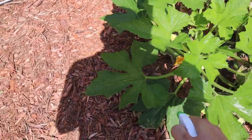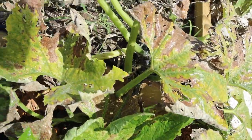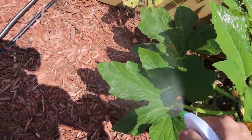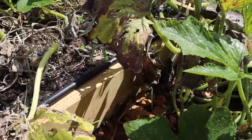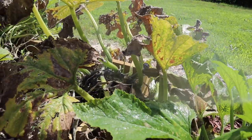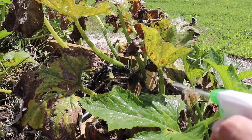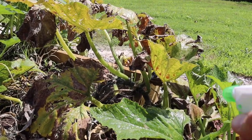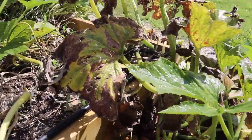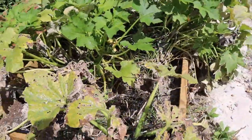A lot of times these squash bugs like to hide underneath your leaves — they're spreading out, running from this stuff. So we'll get under there. These things grow super fast — it's like as soon as they're hatched, they just double in size every day it seems. I'm going to spray every single branch there is to get rid of these suckers. Hopefully this works, we'll see.